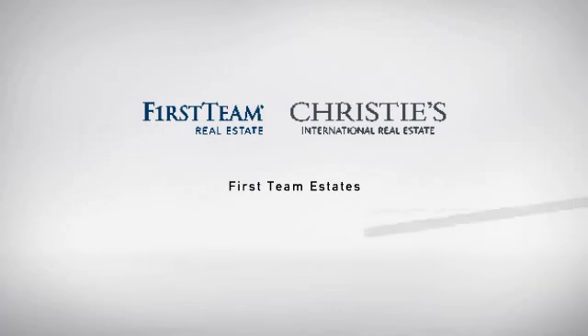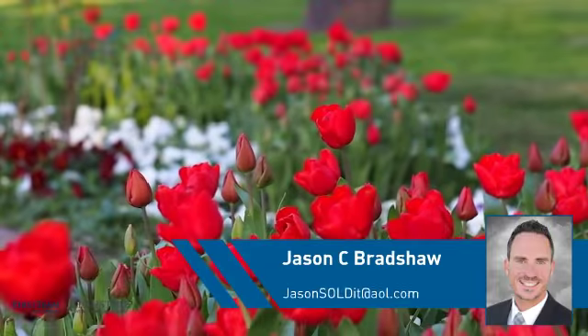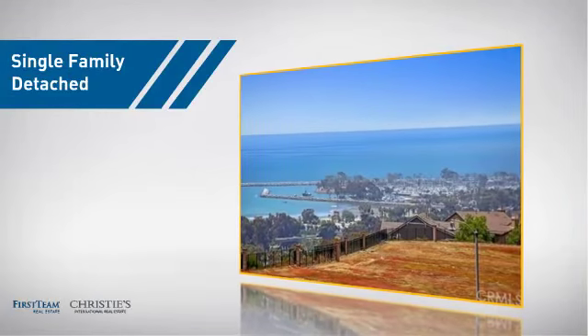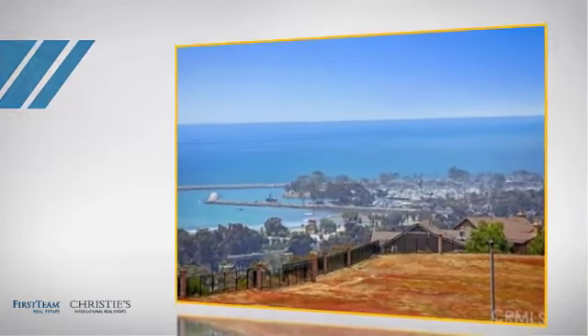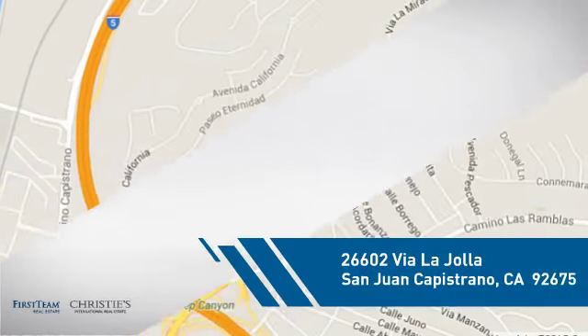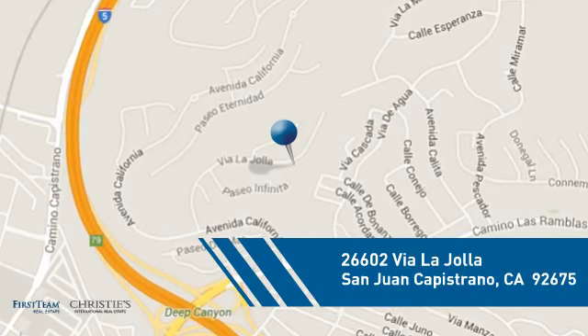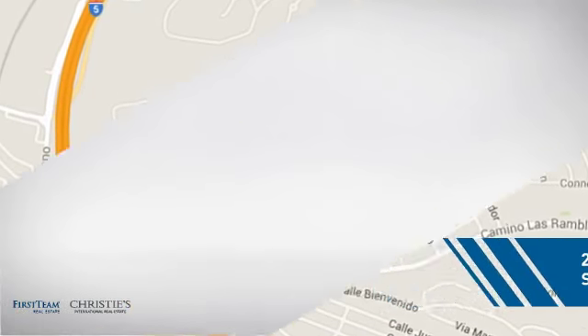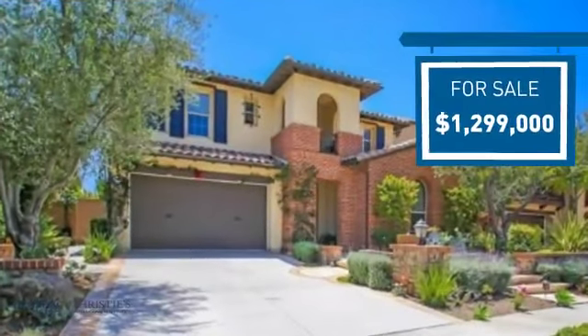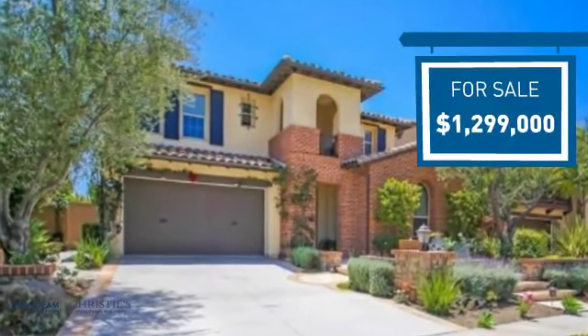At First Team Real Estate, you'll find just the right home for you. This video is brought to you by your real estate agent. This detached home is a great choice for families who want the privacy of their very own lot, and it's located in this area. Currently listed at just under 1.3 million dollars, it offers an excellent value for the area.